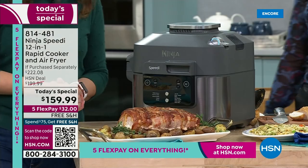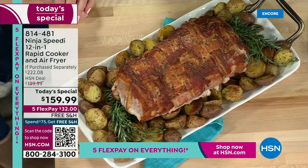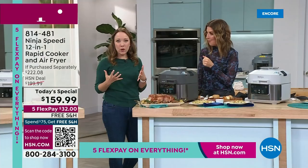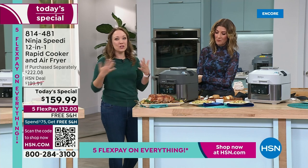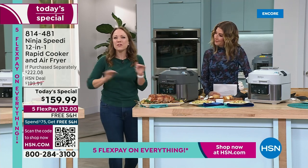I was reading some of the rave reviews on the Ninja Speedy online — those who have already tried this love the capacity. It's a six-quart capacity that easily feeds a family of four. But if it's just you or you and your spouse, you can enjoy the leftovers. I think it's a perfect size.